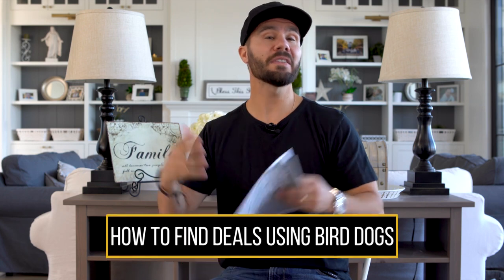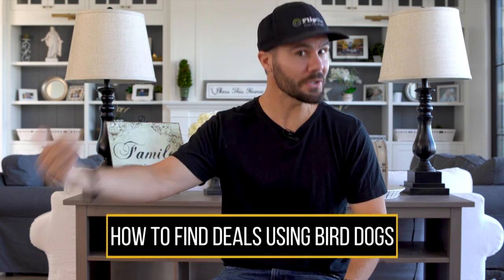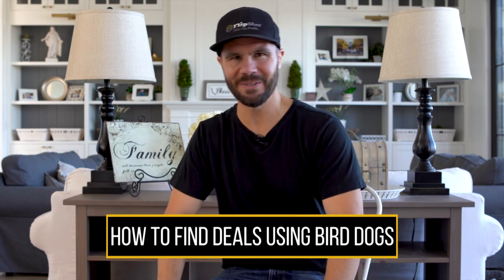One of the best ways to find good deals is to get other people out there finding deals and bringing them to you. So on today's video, we're gonna talk about everything you need to know about how to use bird dogs to find deals for you.